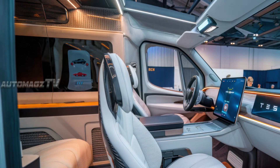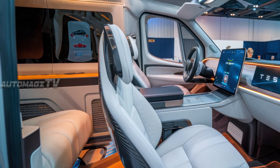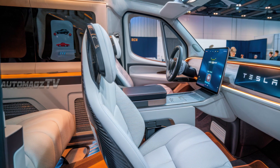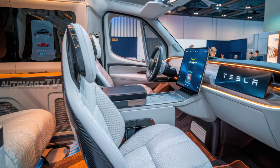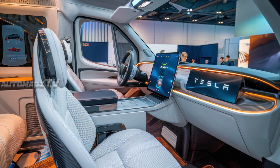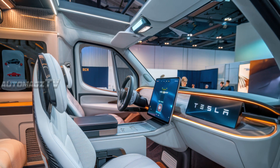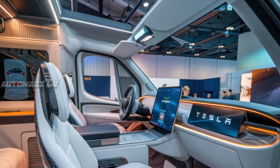Stepping inside the luxurious Tesla motorhome interior, designed for ultimate comfort and efficiency: up front, the driver's cockpit features Tesla's signature minimalist dashboard with a massive 17-inch touchscreen at the center, controlling everything from navigation to climate settings.